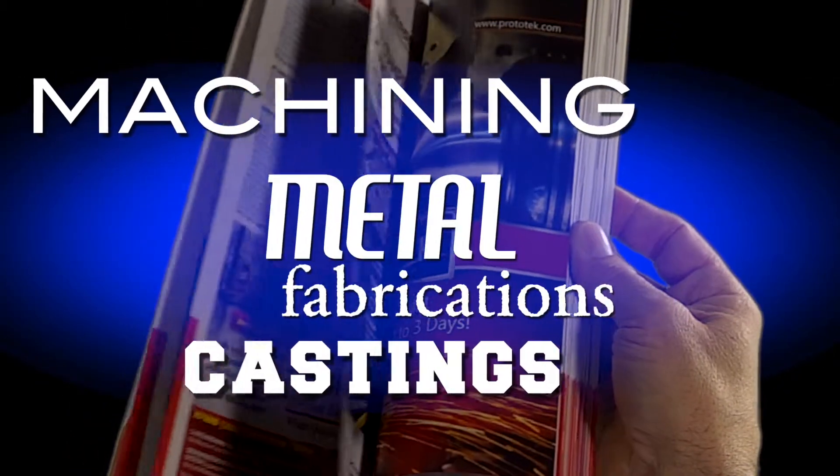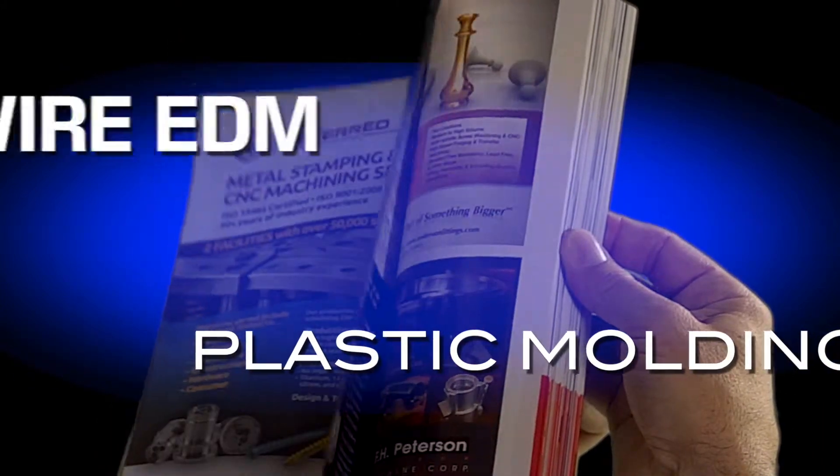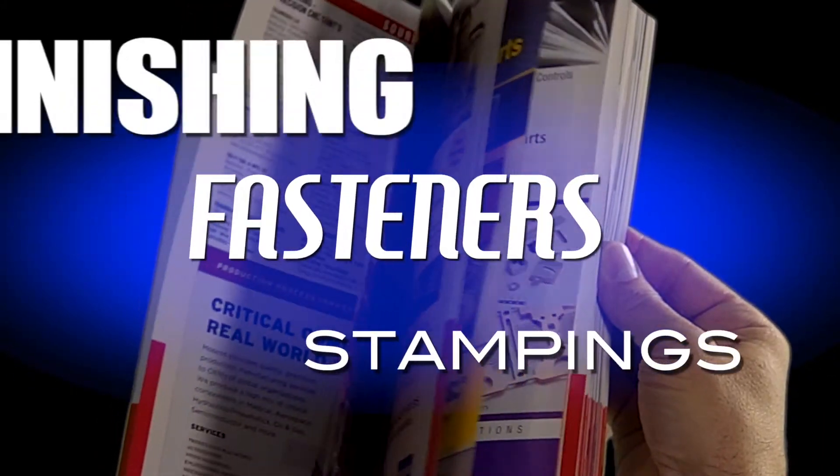to castings, machining, to metal fabrication, plastic molding, wire EDM, springs, stampings, fasteners, finishing, and so much more.